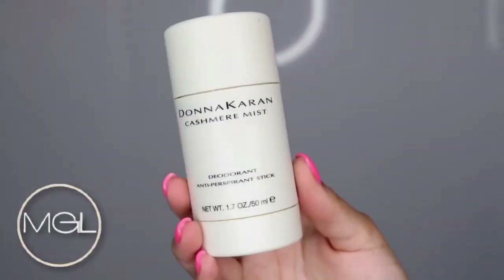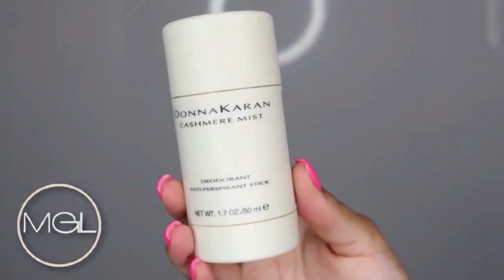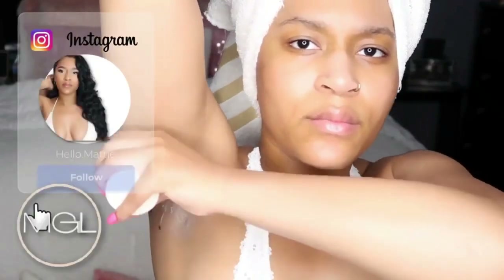For my underarms, I will be using the Donna Karan Cashmere Mist Deodorant. I swear by this stuff — it smells so good.